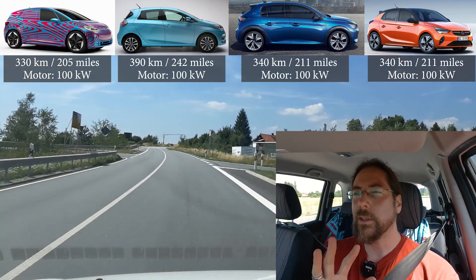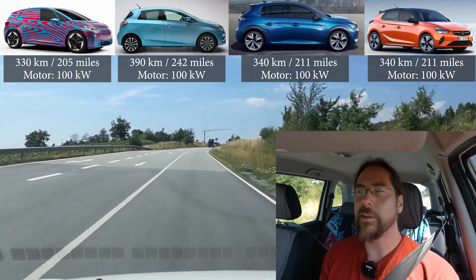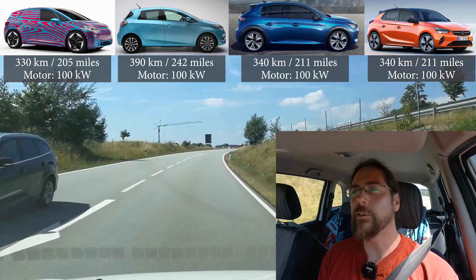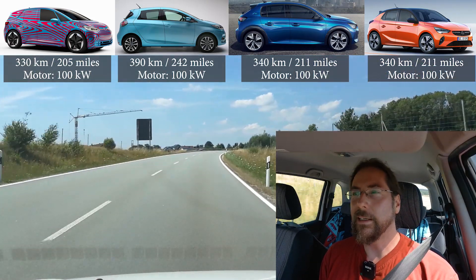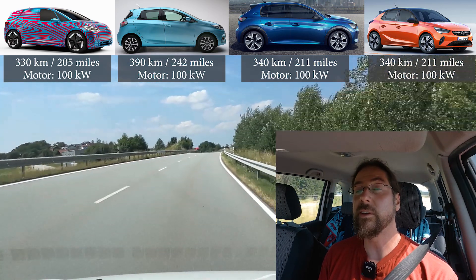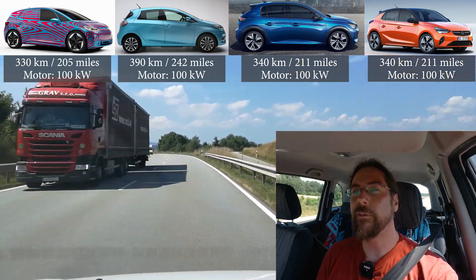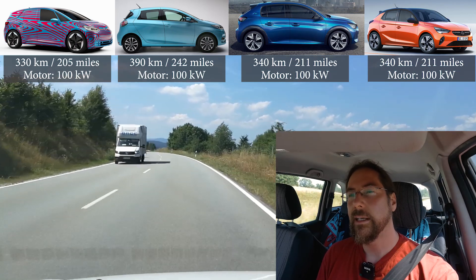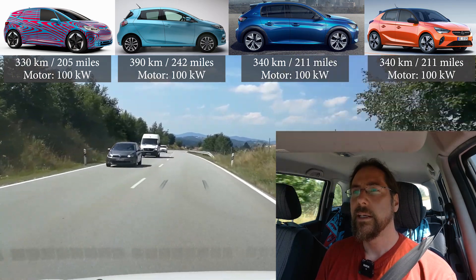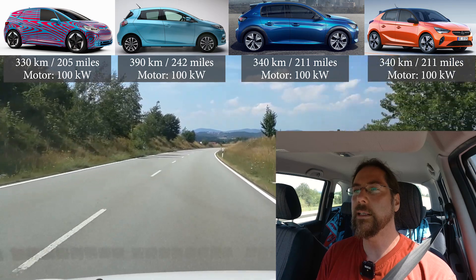All have 100 kilowatt motors — 136 horsepower. The ID.3 technically has a 150 kilowatt motor, but with the small battery it cannot get the amps to produce that much power. So we don't know yet if it will be 100 or 125 kilowatts. We just know there's a 150 kilowatt motor in there, and with the 45 kilowatt-hour battery we don't know how much power it can actually produce.